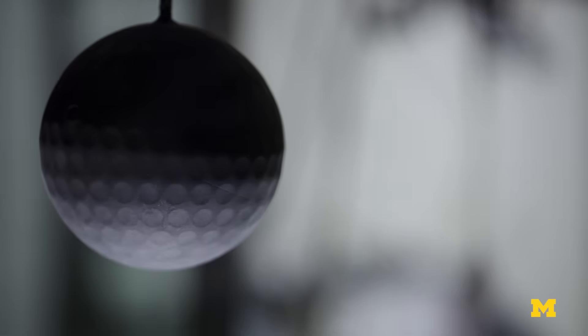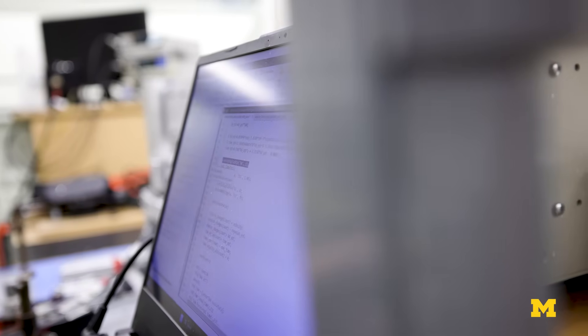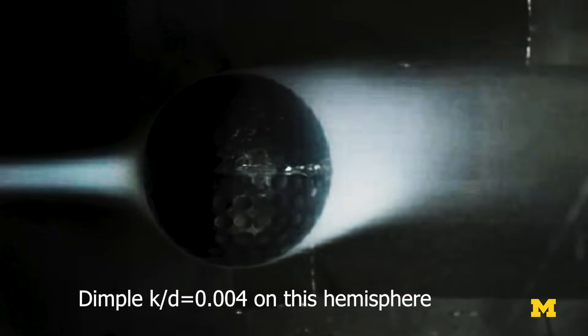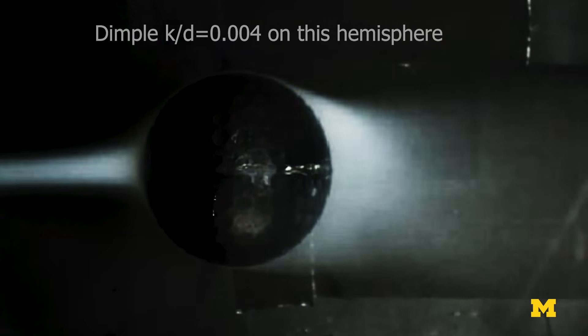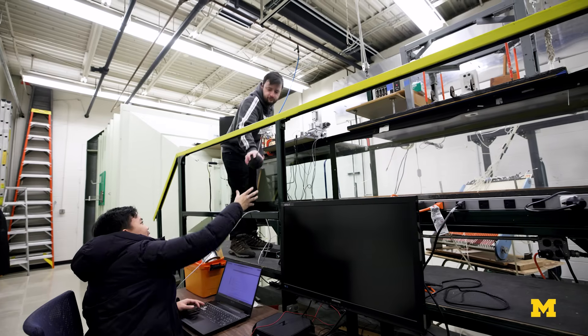Reducing drag will lead to less fuel consumption, and by creating lift we can improve maneuverability. One very interesting finding from our data was that without rotation — just with surface morphing — we can generate as much lift as you would by rotating a bluff body. So if you want to go right, you actuate dimples on one side and the vehicle goes right; actuate dimples on the other side and it goes left.